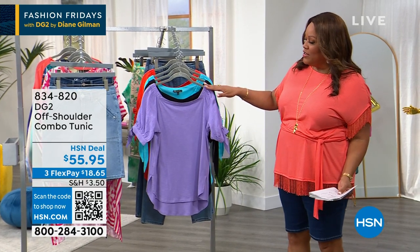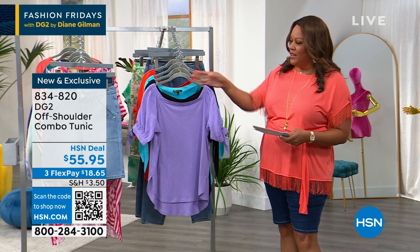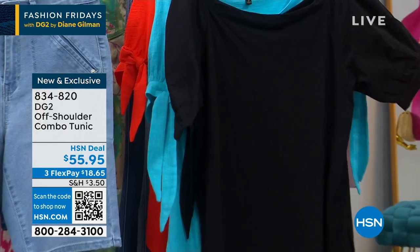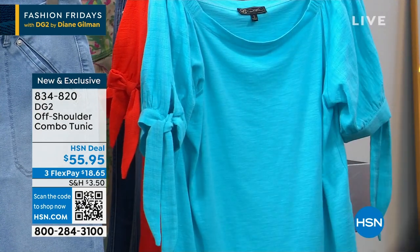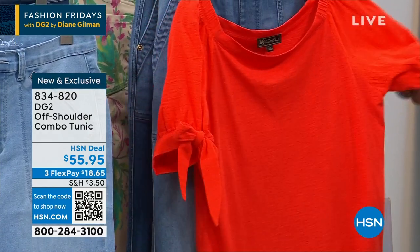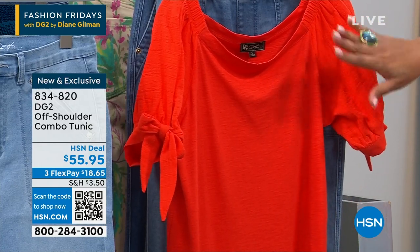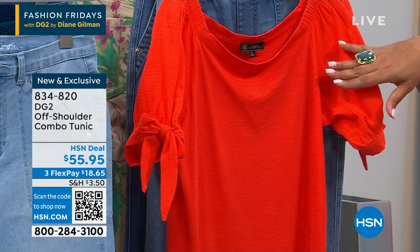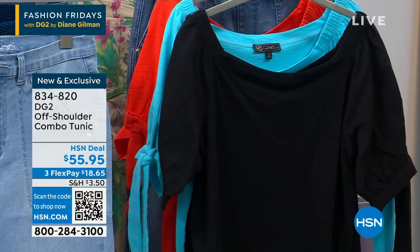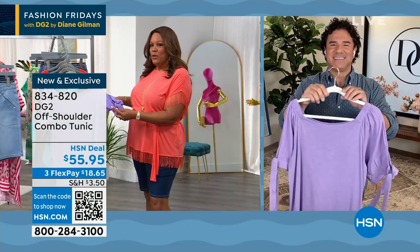Brand new top — you wear it on the shoulder or off the shoulder. I love lilac and I love coral too. We have it in lilac, black, turquoise, and coral. This goes perfectly with the utility shorts. It's extra small to 3X, 60% cotton and 40% modal, with an adorable little bow.